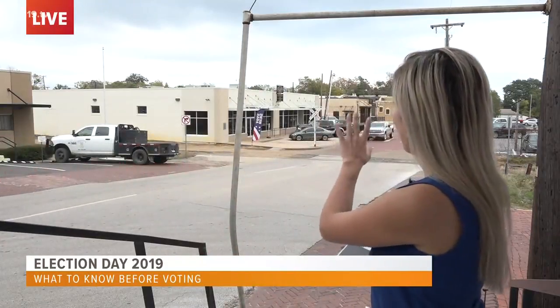Voting started around 7 this morning. I've been out here for about an hour and haven't really seen too many people. This is where the line would be — I haven't seen a line so far yet, but it is the lunchtime hour, so people will likely come during their break, so be prepared for that.